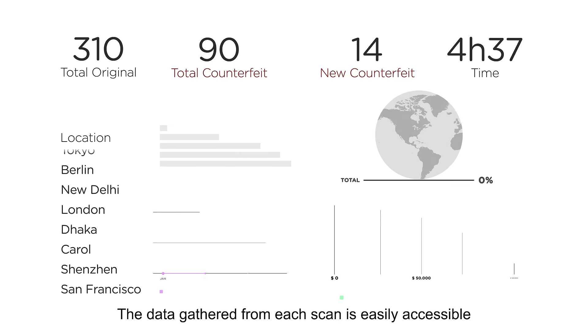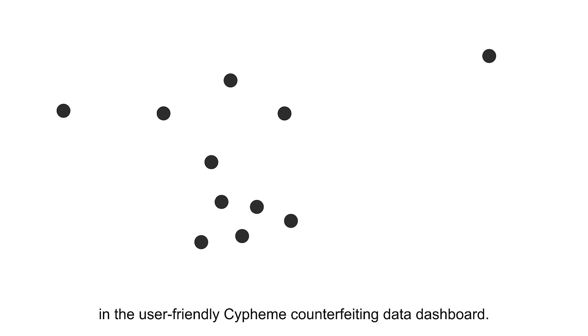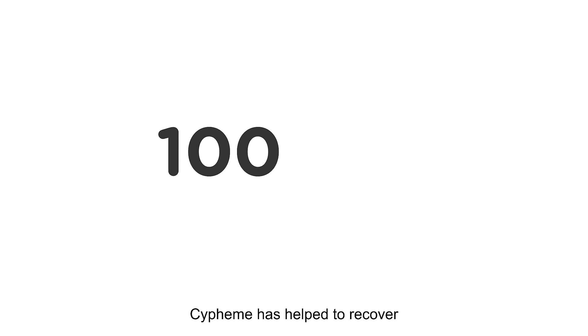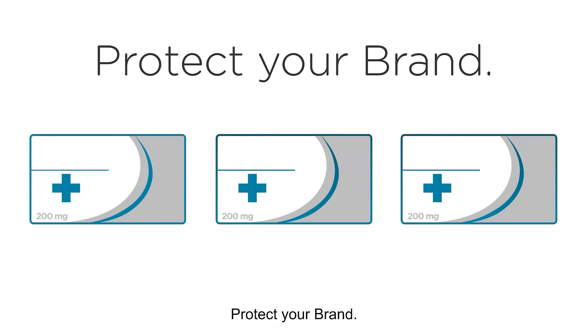The data gathered from each scan is easily accessible in the user-friendly Sypheme counterfeiting data dashboard. Sypheme has helped to recover over 100 million euros in revenue for our clients.